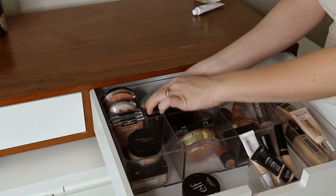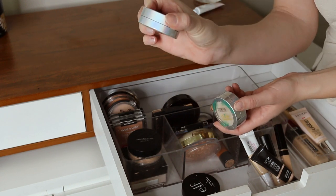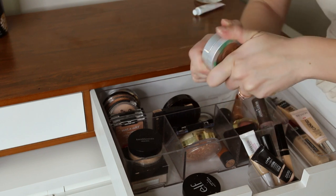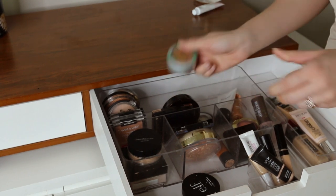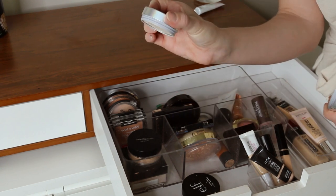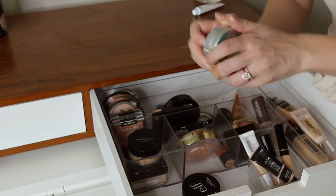Back here I have a couple of Physicians Formula highlighters — I love their highlighters. One is a nice bronzy color and this one is in the shade Champagne, beautiful for the summer. They just make you look wet and dewy, which is what I love in the summer. And then this one is in the shade Pearl — stunning. They're easy to apply with your finger or a brush.